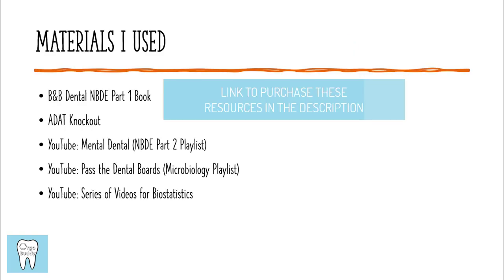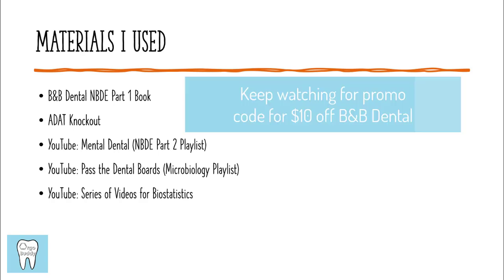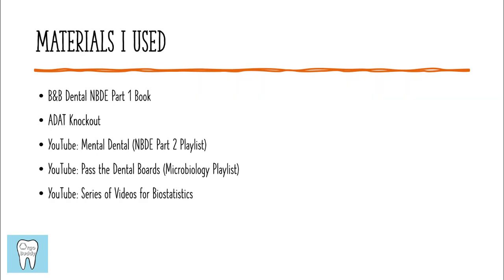Here's a summary of the materials I used to study for the exam. For the biomedical sciences portion content review, I used B&B Dental's NBDE Part 1 book. For practice questions for every section, I used ADAT Knockout, which is an online platform. To study for clinical sciences, I used the NBDE Part 2 playlist by Mental Dental on YouTube. For just one part of the biomedical sciences portion, I used the microbiology playlist by Pass the Dental Boards on YouTube. And for the biostatistics portion, I used a series of YouTube videos linked in the description.